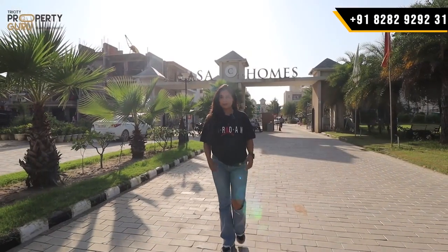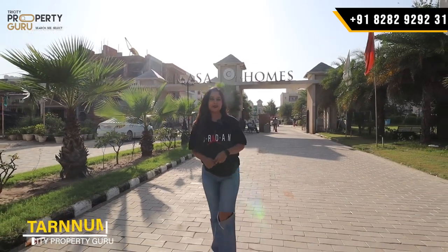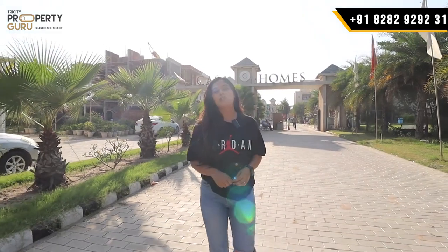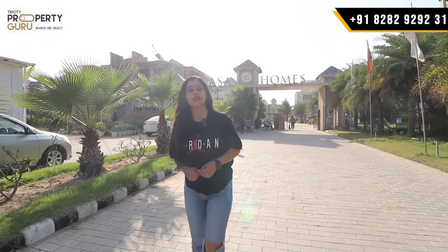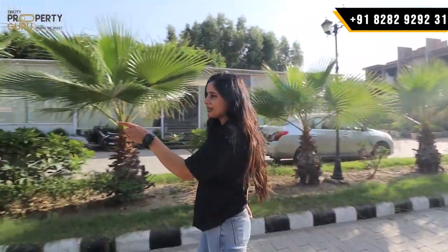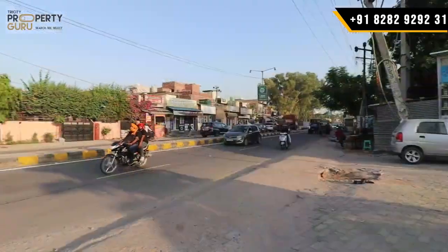Hey everyone, welcome back to our channel, Tracity Property Guru. I am your host Saranum. Today's project is Karsa Homes, located on Kharad Landra Highway. You can see this side — this is your highway, this is the Kharad Landra Highway.